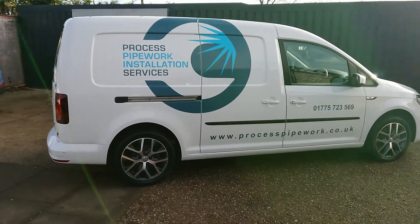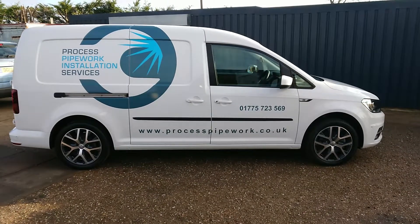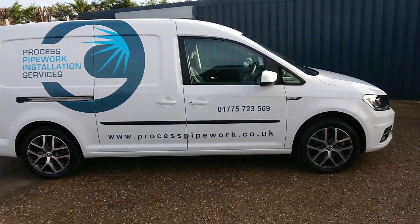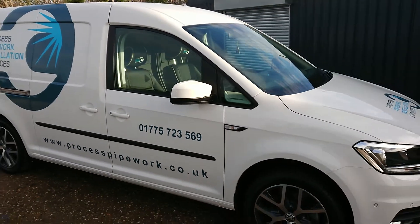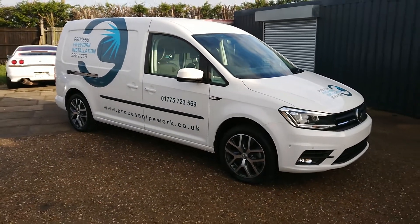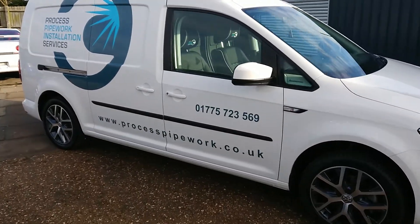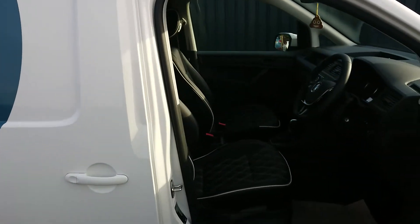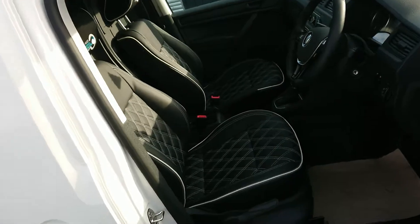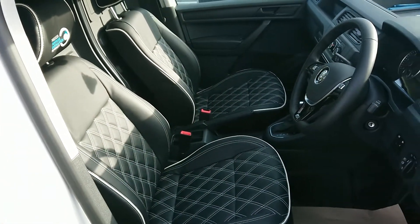The van does a lot of mileage and the owners like to keep it looking fresh — obviously it's their image. Inside we've got full leather with the company logos on, so that's all been treated with G-Technique L1 leather guard.